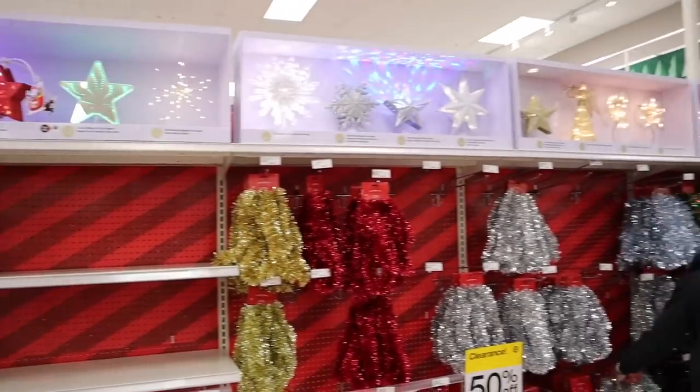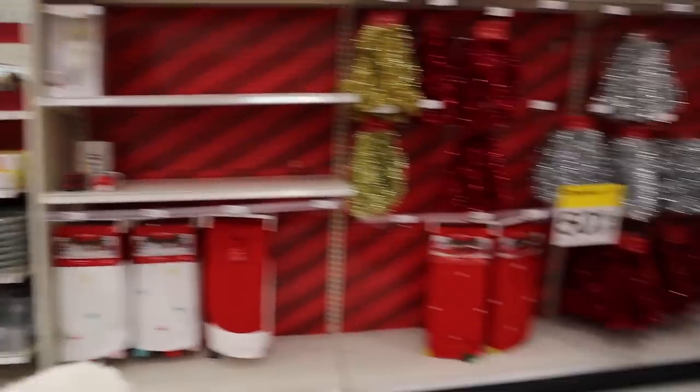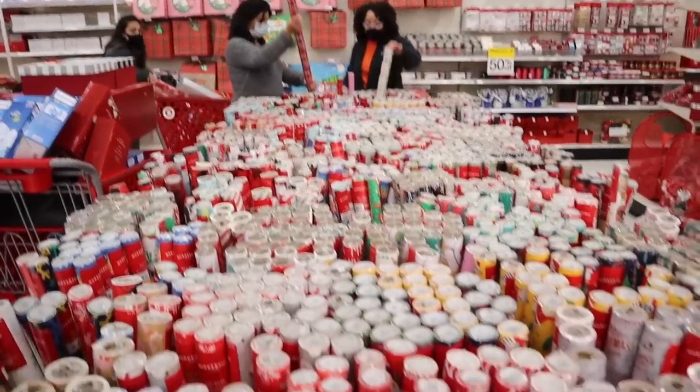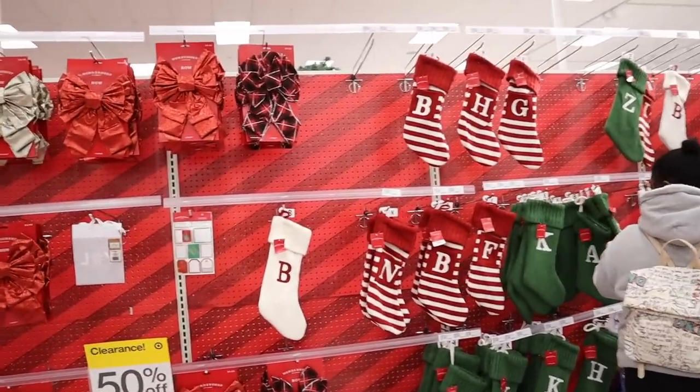Make sure you stay tuned to the end as well for a Target haul. This is what's left for like garland and stuff. They also have like some paper plates — that's a really good deal. And tons of wrapping paper, 50% off, bows, stockings, good stuff like that.